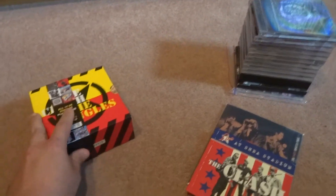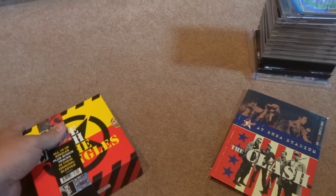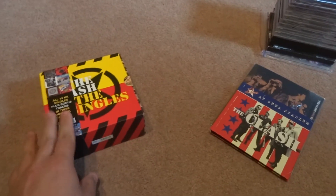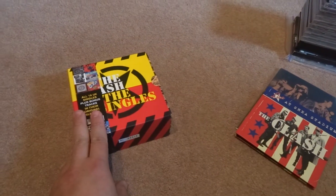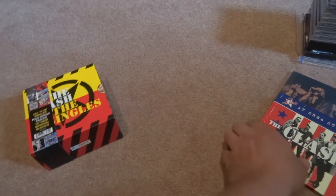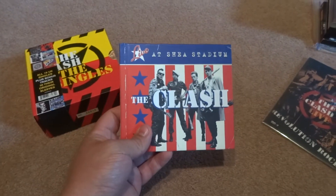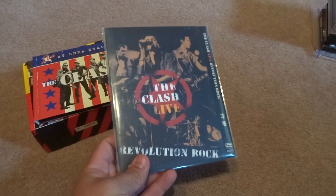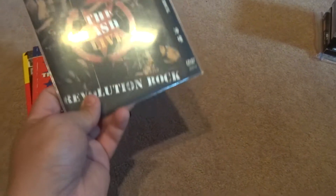In another lot — and I'll maybe have a separate video later on to show what I got, which will be on the chopping block — I was able to get the box set. This is Clash Singles; it has all 19 UK singles. And then we have Live at Shea Stadium and Clash Live Revolution Rock, which is a DVD 9.